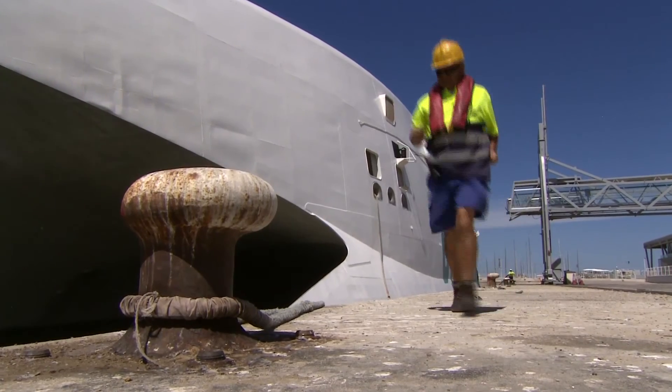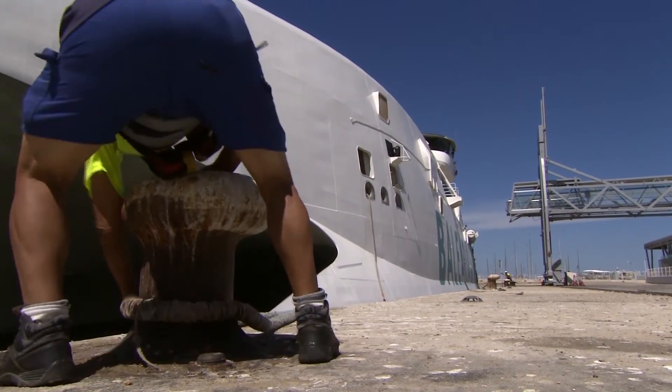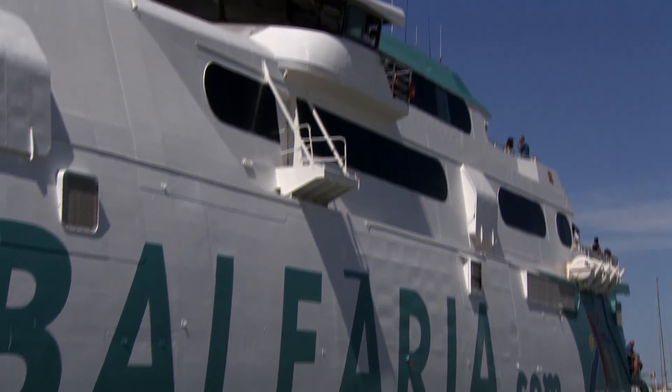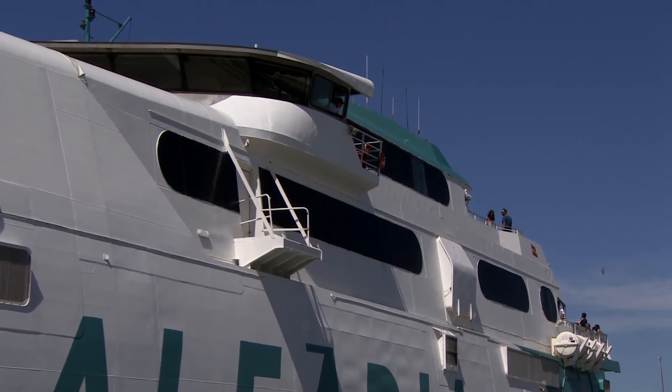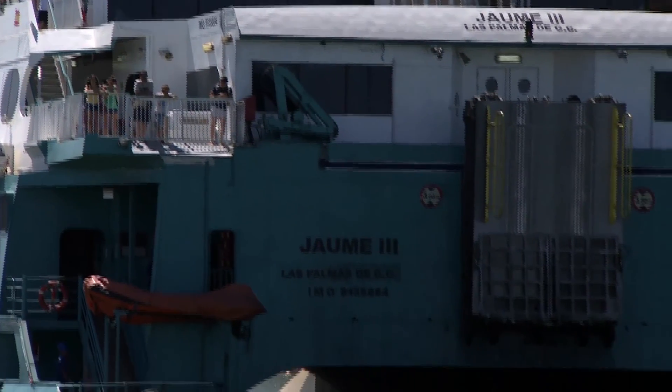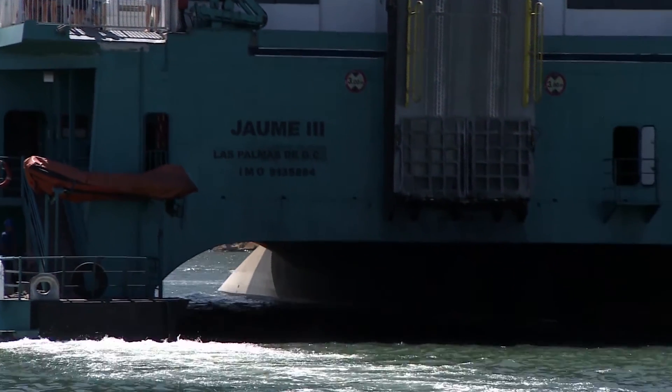The first carbon credits worth hundreds of thousands of dollars will soon be awarded. With the triple prize of cleaner seas, reduced costs and greater revenue, carbon credits are bringing the industry a step closer to a new era of sustainable thinking.